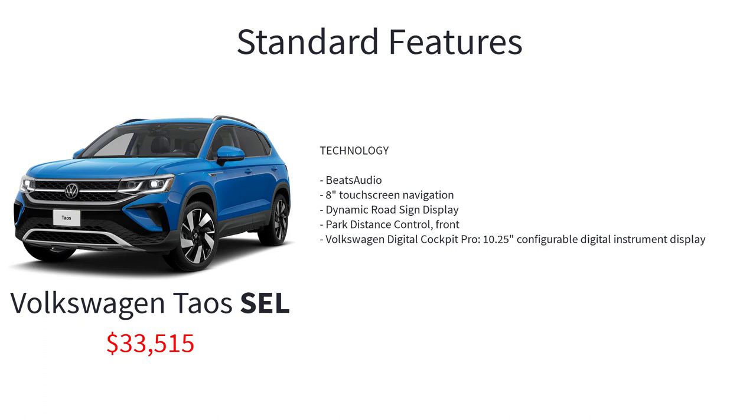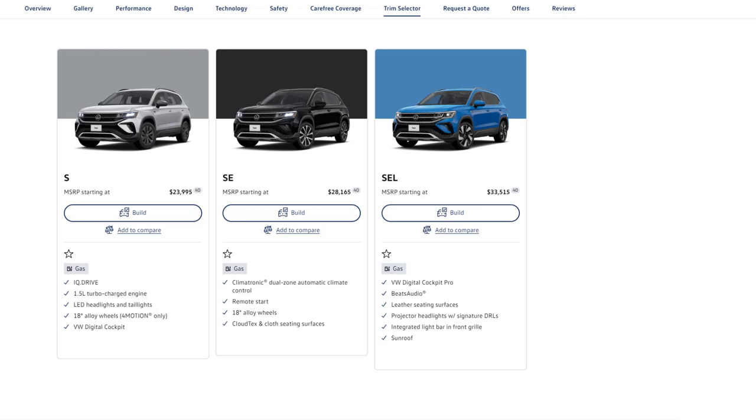The SEL also adds illuminated carpeted cargo area with 12-volt power port, leather seating surfaces, ventilated front seats, Beats Audio, 8-inch touchscreen navigation, dynamic road sign display, park distance control front, and Volkswagen Digital Cockpit Pro with 10.25-inch configurable digital instrument display.